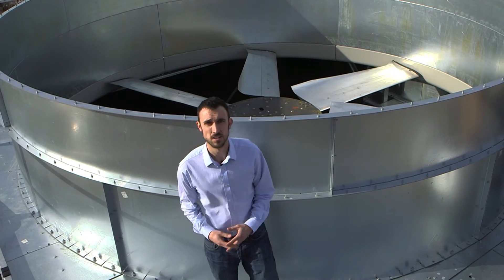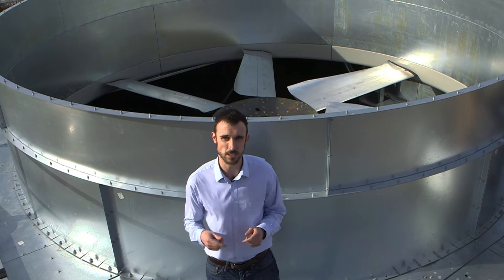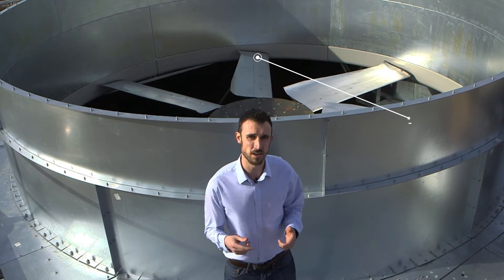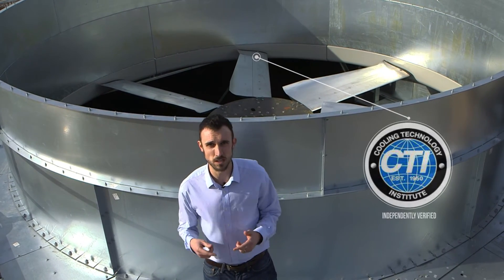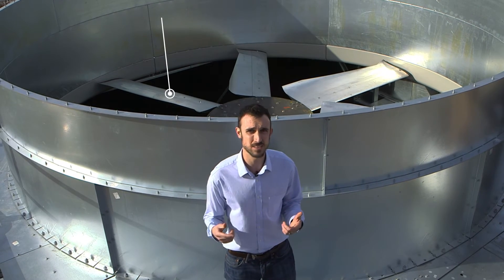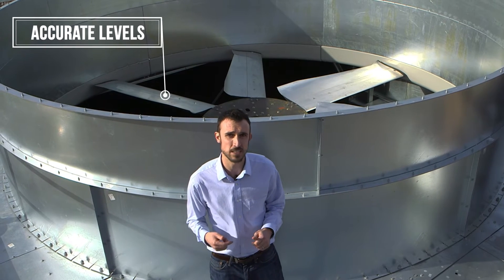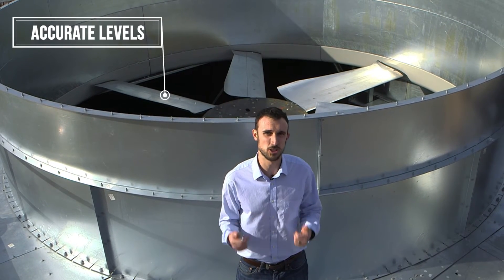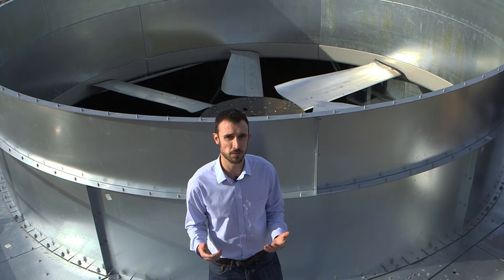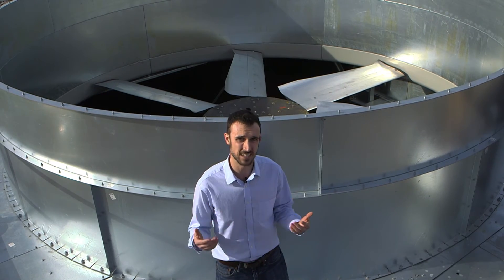Another factor is sound, which has become increasingly more important, especially with municipalities mandating strict noise codes. The NC Everest sound levels have been independently verified by CTI test agents as well as acoustical engineers. SPX is the only cooling tower manufacturer for factory-assembled cooling towers that subjects itself to this type of vigorous third-party testing. Can you really trust what the other manufacturers are publishing about their sound data if they test it themselves?